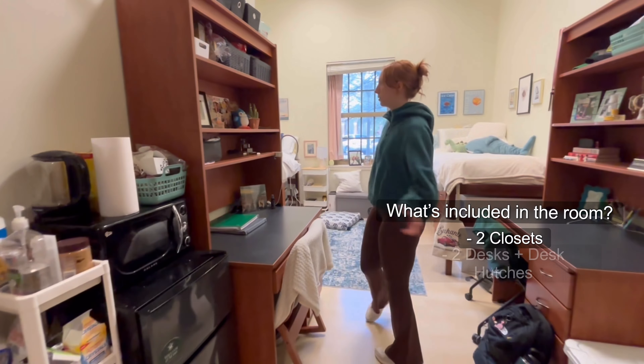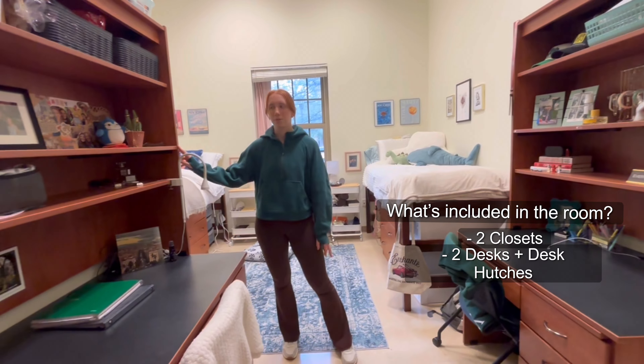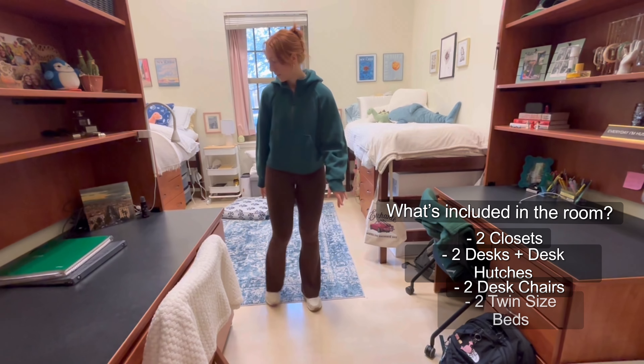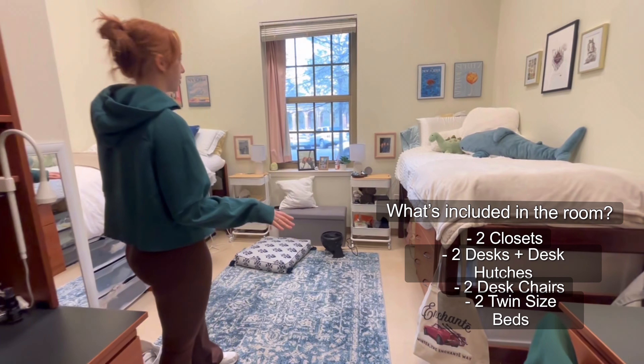The room also comes with these really nice big desks and desk hutches, which is really great for storing things and also just for decoration. We also have these two desk chairs that the room comes with, and then here we have our standard twin beds.